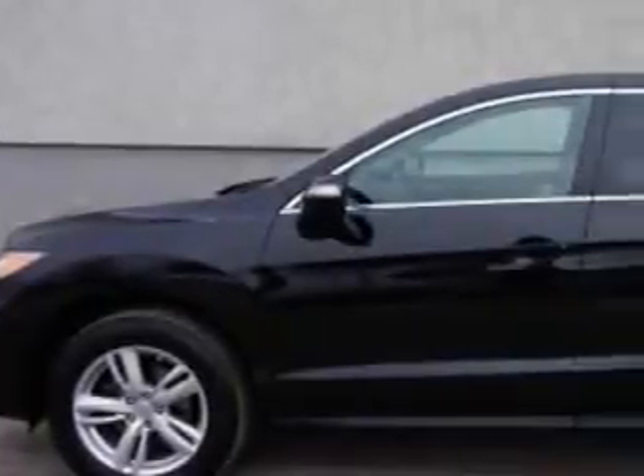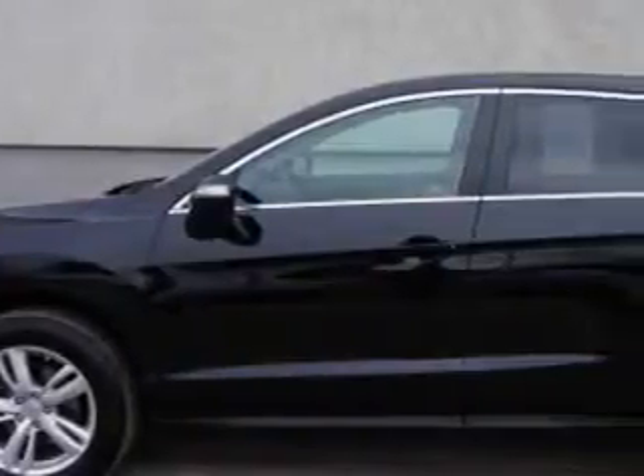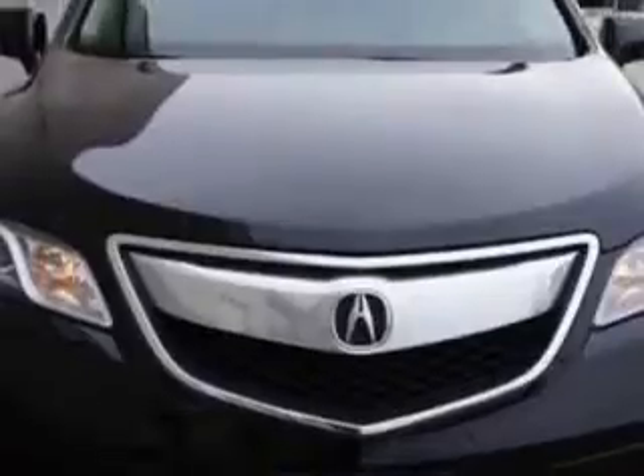You will love this Crystal Black Pearl 2013 Acura RDX SUV, equipped with a six-cylinder engine and an automatic transmission. Enjoy an exceptional 27 miles to the gallon on this great SUV with features like Windows, Rear Defogger,